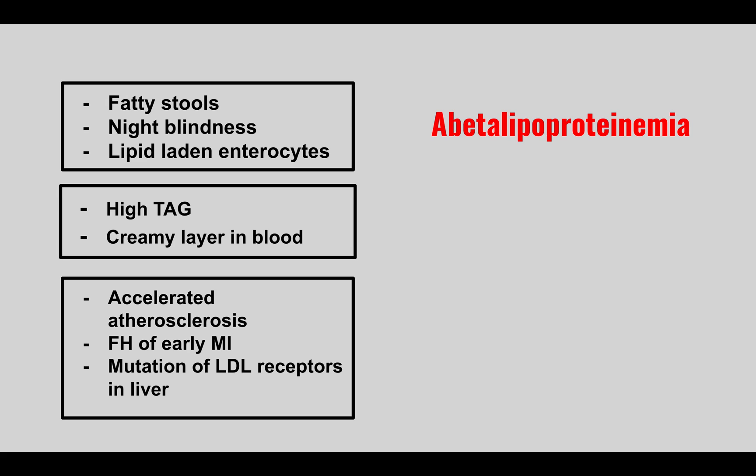A patient comes in with high triglycerides and a creamy layer in the blood. This is hyperchylomicronemia — the chylomicron buildup creates the creamy layer seen in the blood.